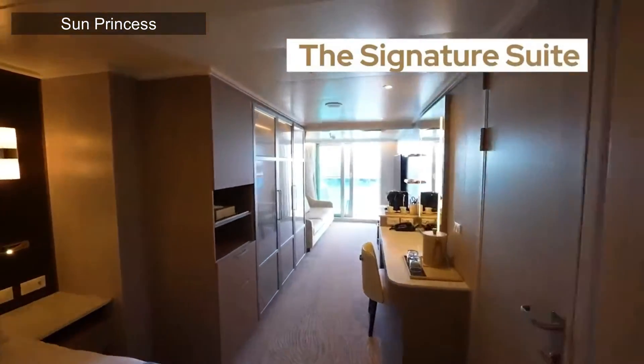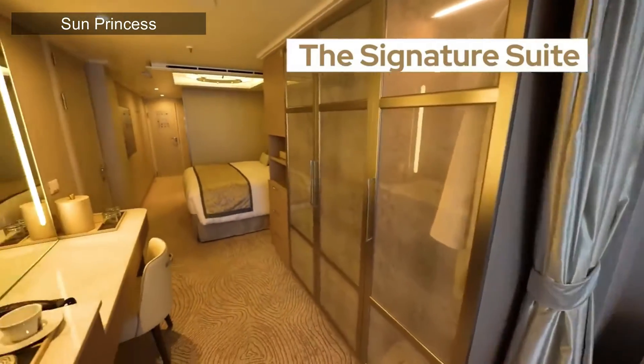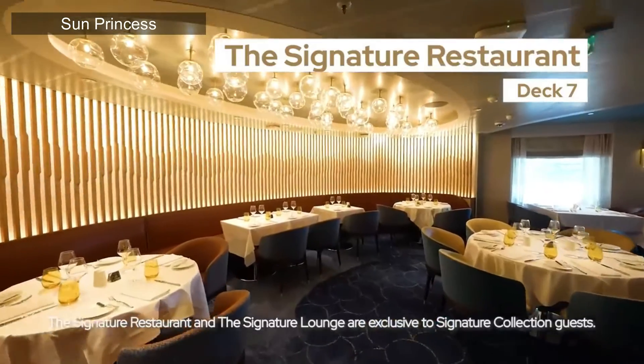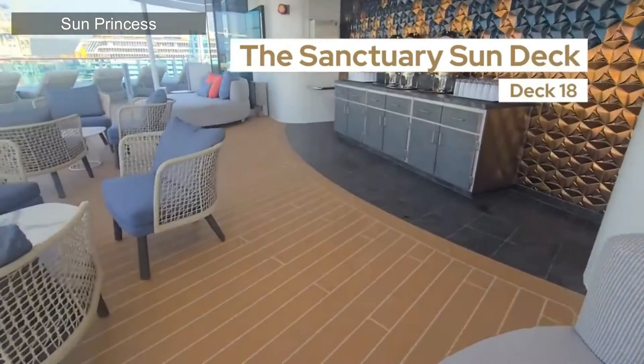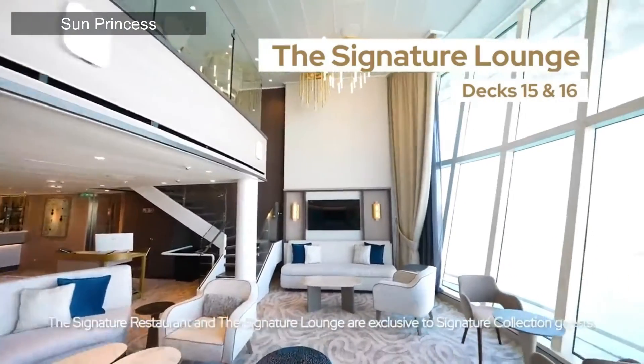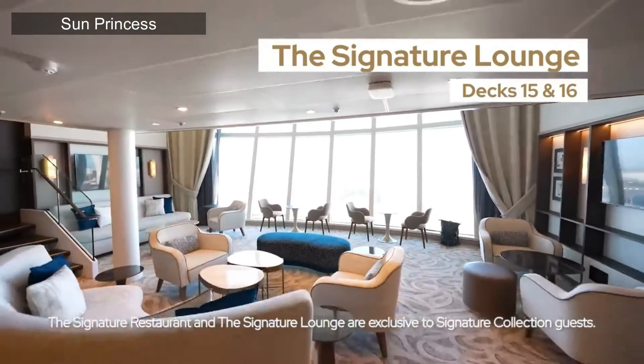The Sphere class ships — the Sun and Star — have their own Signature Collection suites. These offer deluxe accommodations like the Signature Penthouse Suite with a balcony, and include access to the Signature Restaurant, the Signature Lounge, and the Signature Sun Deck, which is a private area on the Sanctuary. You get way more living space, a separate seating area with a sofa, and priority embarkation and disembarkation with a complimentary mini bar setup.